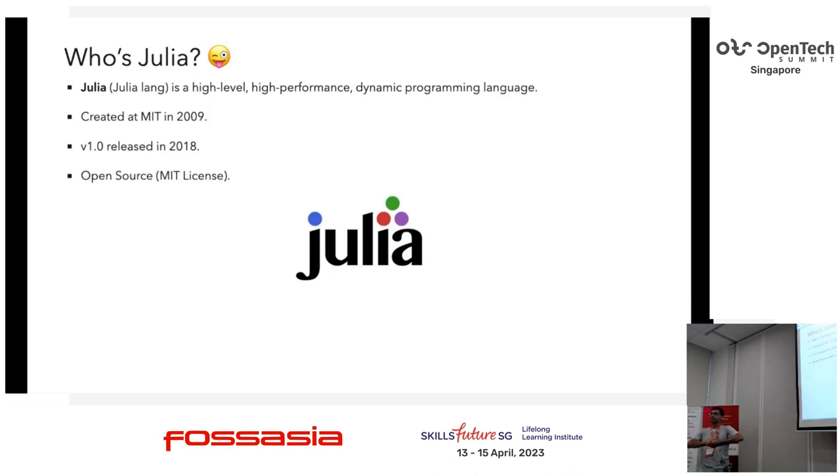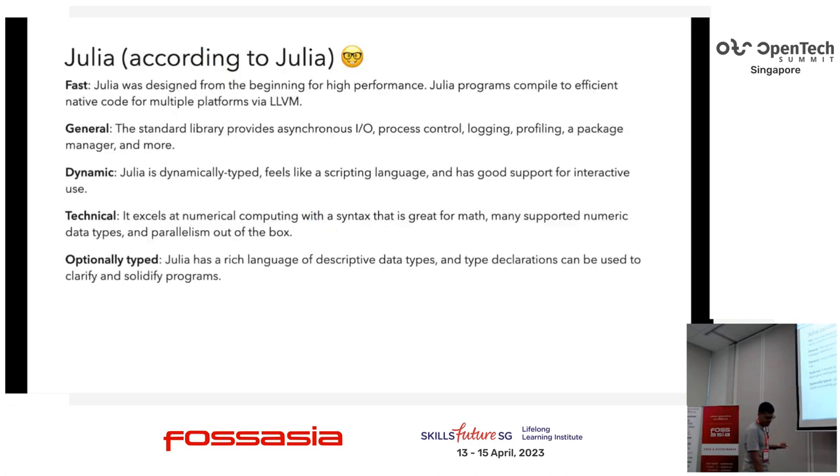So who here has heard of Julia? It's a high-level, high-performance dynamic language created at MIT. Version 1.0 was around 2018, which is about when we started looking at it — stable enough — and it's open source. It's really interesting because Julia is normally used in the machine learning space. Why on an embedded platform? It has a lot of really interesting characteristics for an embedded use case: it's super fast, it uses LLVM at the back for native code compilation, and it provides a lot of features around IO control, logging, and profiling. It's dynamic and has nice scriptability. You can write DSLs in it very well.